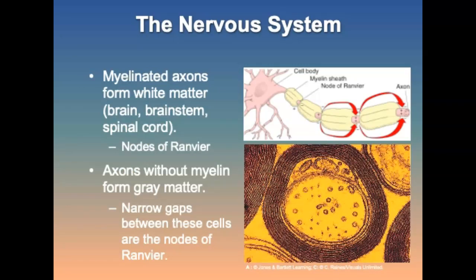Axons may or may not be wrapped in myelin. Myelinated axons form the white matter in the brain, the brain stem, and spinal cord. Myelin allows the cells to transmit signals continuously and increases the speed of conduction. There are gaps between the myelinated regions called nodes of Ranvier. Axons without myelin sheaths are termed gray matter, and impulses travel slower than they would in the white matter.